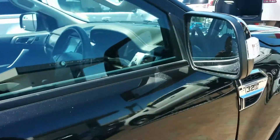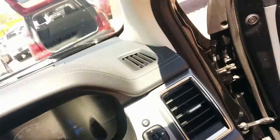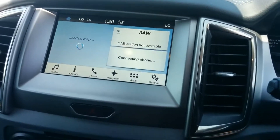Just looking inside the vehicle now. Interior presents in wonderful condition. Seats are as new. It has your cruise control, your Bluetooth, your voice recognition button, all your audio controls on the steering wheel. Nice size screen there as well.